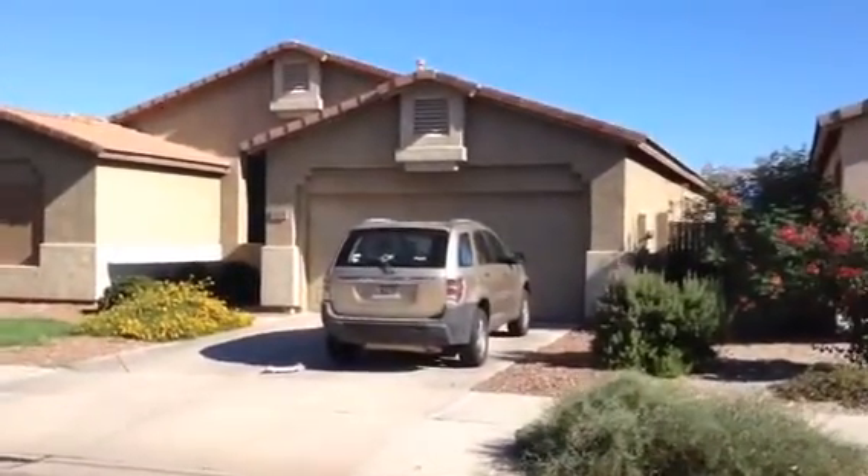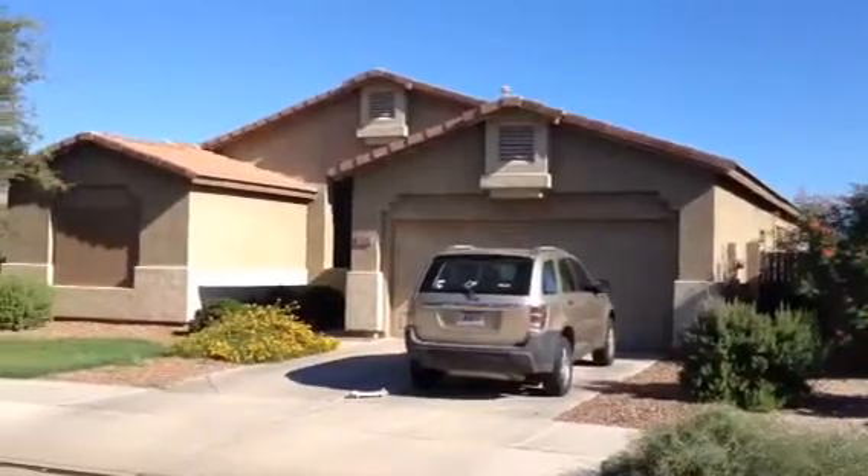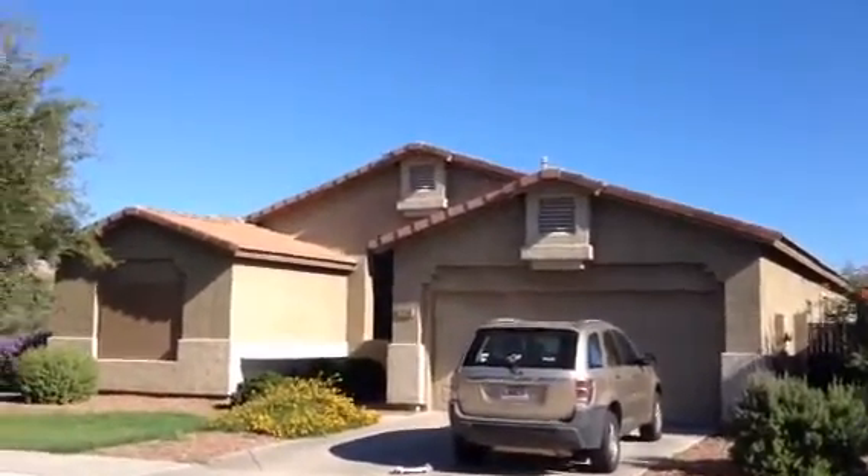It's Dick at 21-206 East Avenida del Val in Queen Creek, Arizona. The house is on a corner.